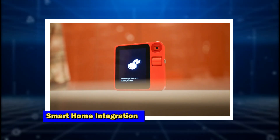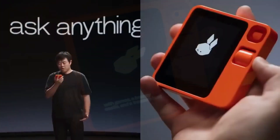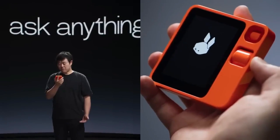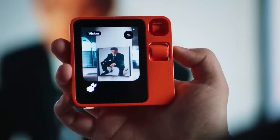The Rabbit R1 seamlessly integrates with your smart home devices, giving you complete control over your living environment with just your voice or a few taps. Adjust the thermostat, turn off the lights, or check who's at the door, without ever leaving your couch.